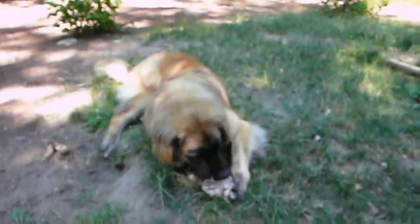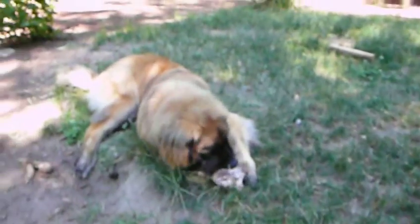So here we are, 10 minutes into the test. As you can see, they still love their meaty bones.